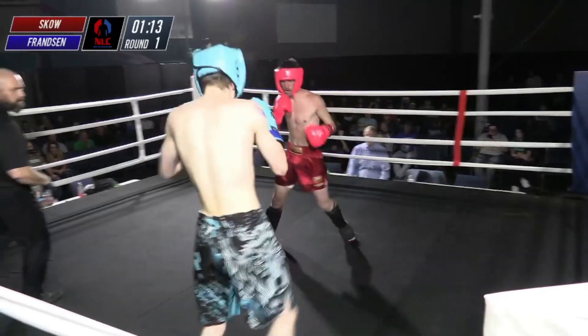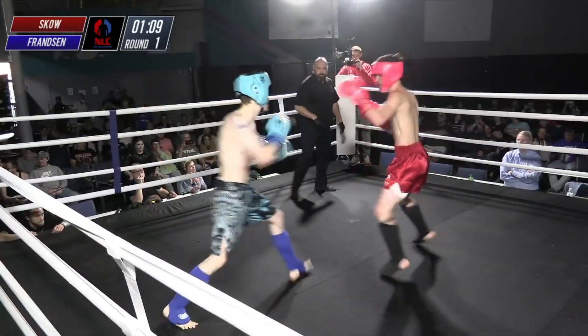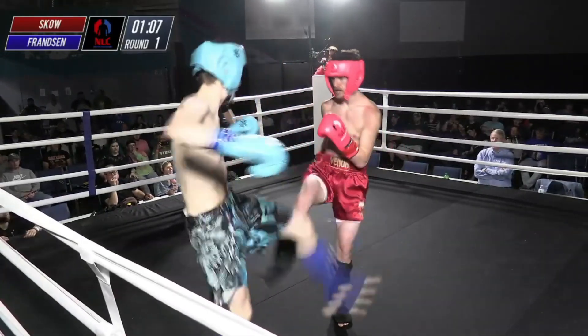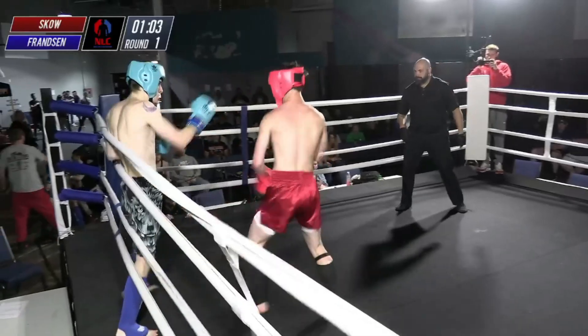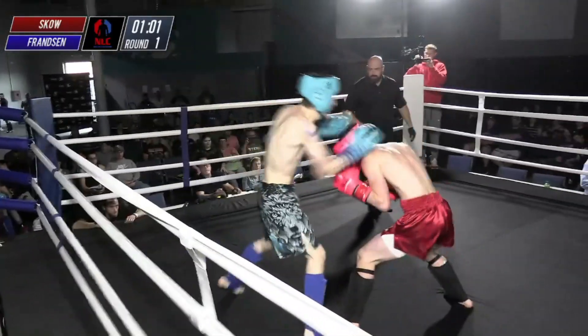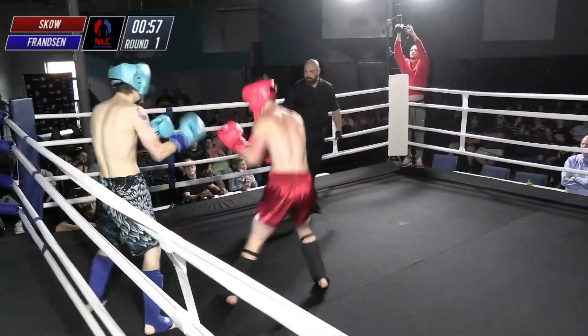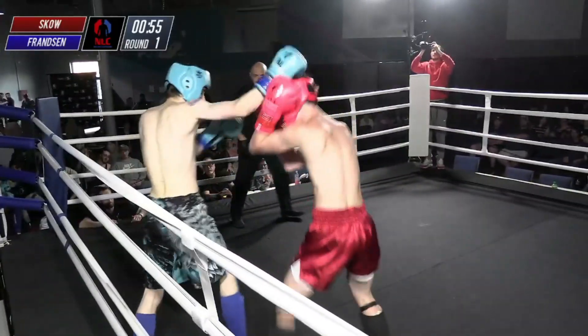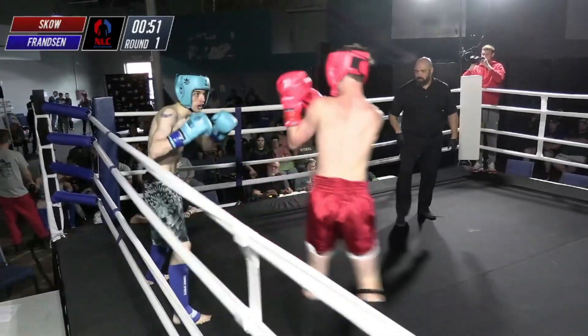Good right hand to the body followed by a leg kick. What I like is he's putting punches together — not throwing just one, but throwing two and three every time. He's put several of those leg kicks hard into the thigh of Franzen. Franzen's getting overwhelmed a little bit here, but he's still throwing some heavy shots and trying to make Sko respect him. He's using that kick to the body from the southpaw, which oftentimes pays a lot of dividends getting up into the liver.